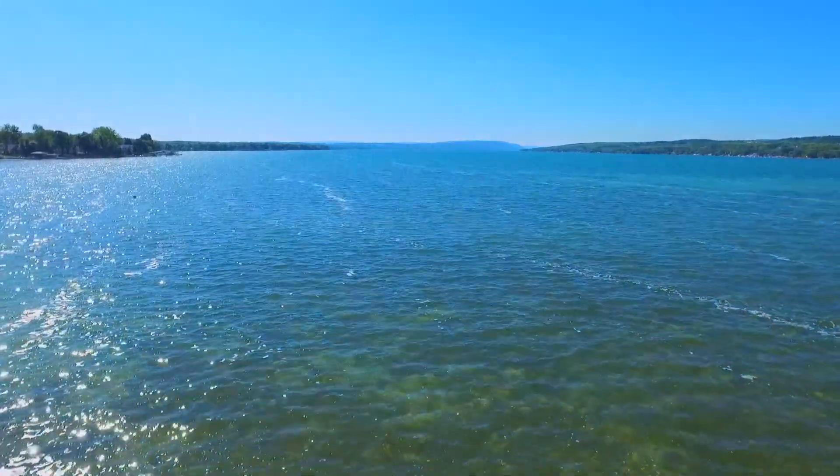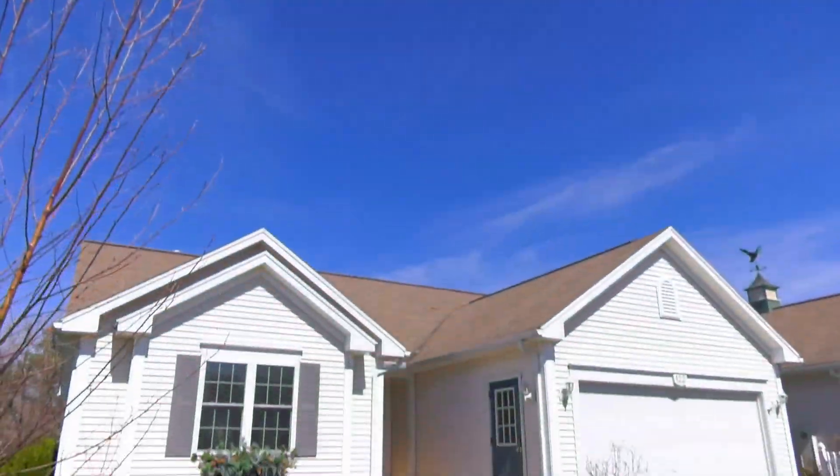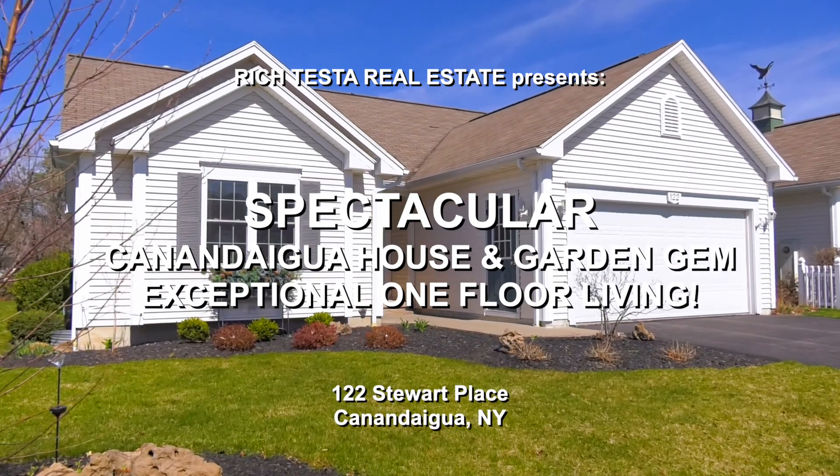Rich Testa Real Estate, the premier home and waterfront specialist worldwide — no other agent can serve you better. Welcome to 122 Stewart Place in Canandaigua, a beautiful house and garden gem with spectacular one-floor living. I'm Rich Testa and I'm Rob Testa — let's take a tour.